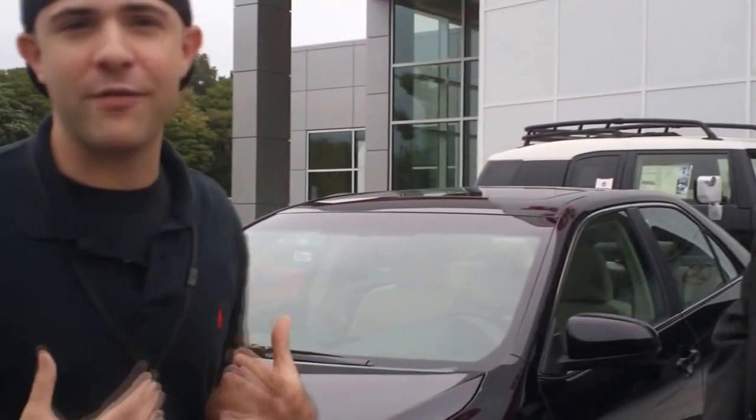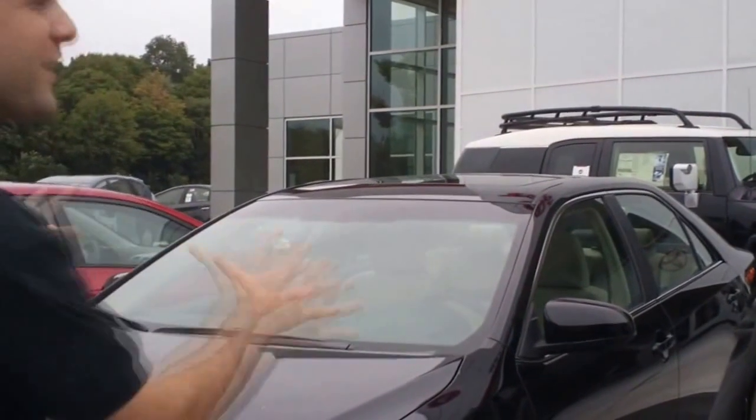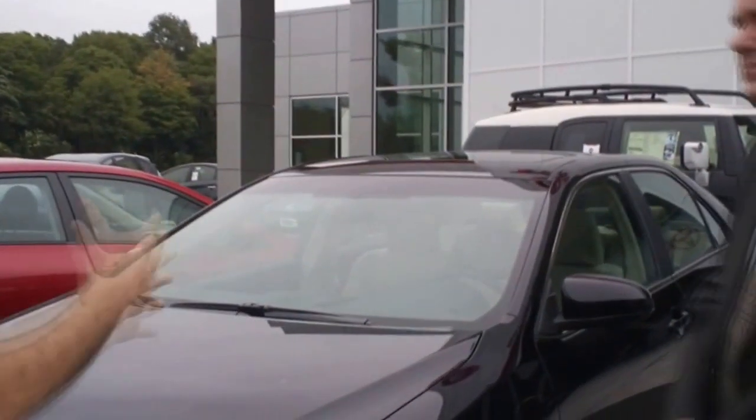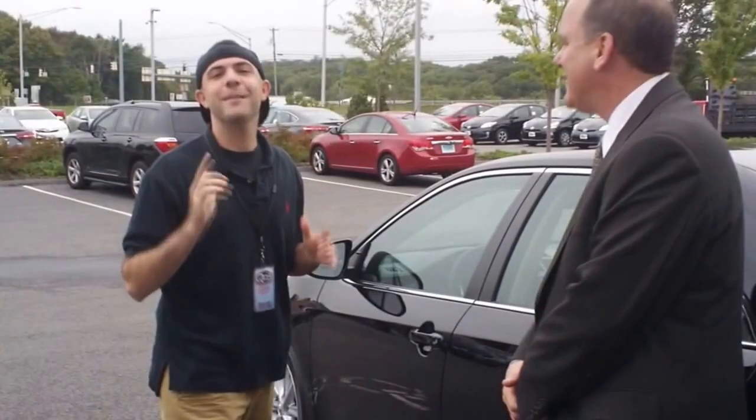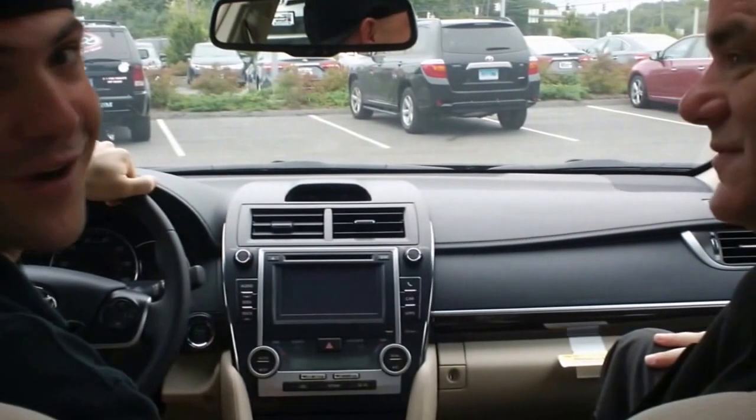Yeah, that's one of the things that I noticed. I drive a 2007 Toyota Camry, which I love, but this does have more of a sporty feeling. It's really, really nice. Keys in the pocket — smart key technology. Let's do this test drive. Let's go. Push to start.